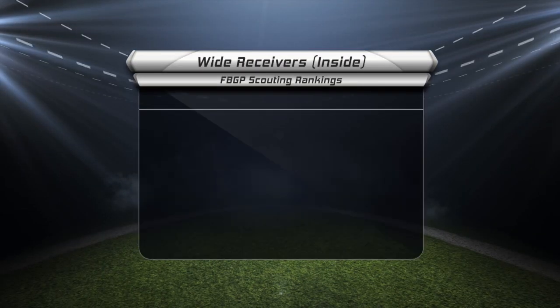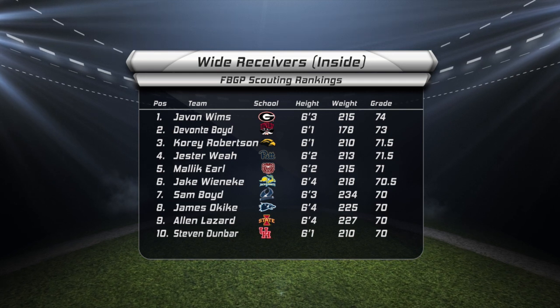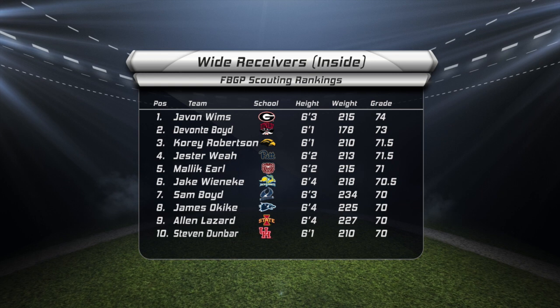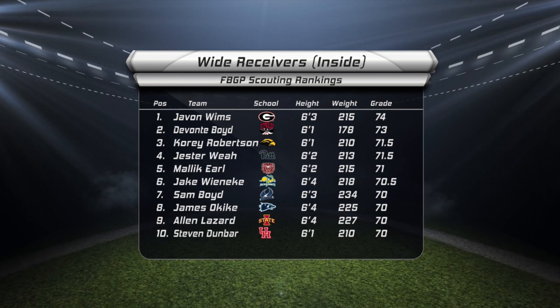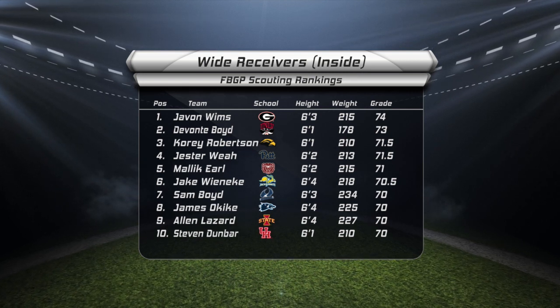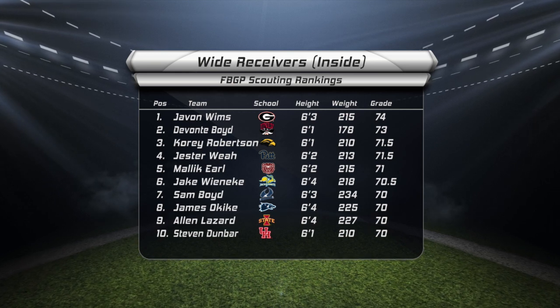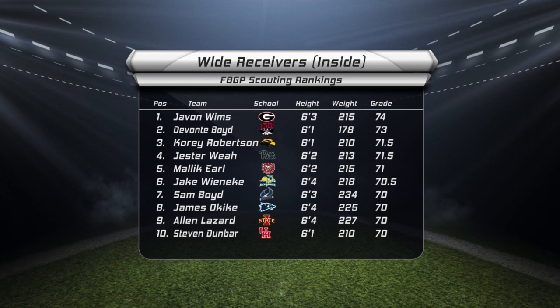Looking at the rest of this list, Malik Earl out of Missouri State had a very productive career for the Bears. So did Jake Winneke out of South Dakota State. The 6'4", 218-pound Jackrabbit Winneke is very athletic and shows the above-the-rim ability teams covet inside the red zone. He had a fantastic week of practice at the East-West Shrine game. And I just like the game of both Alan Lazard and Steven Dunbar — both are big physical receivers that take contested catches very personally. Lazard has underrated deep speed as well.